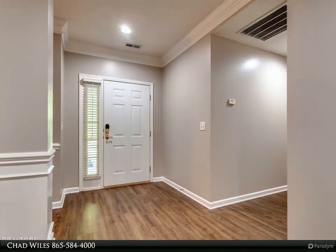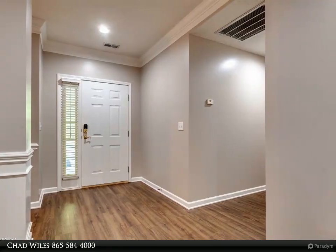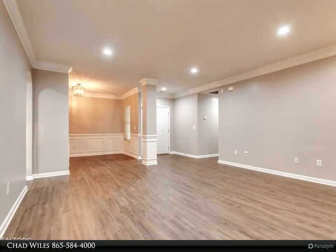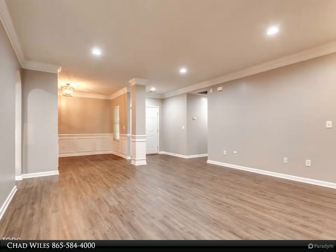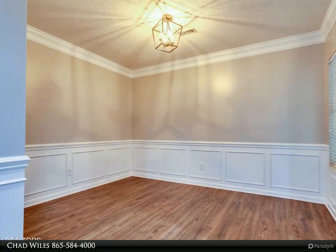Spacious living room with a cozy gas log fireplace, crown molding, formal dining room, kitchen with breakfast room, large master bedroom suite with tray ceiling, walk-in closet, walk-in shower, attic storage, and a two-vehicle garage.